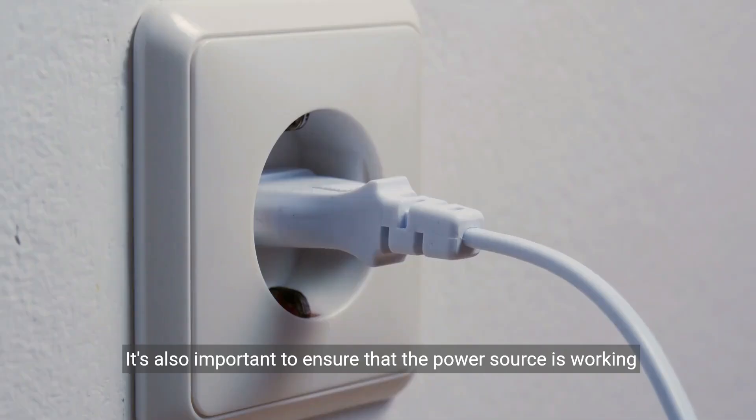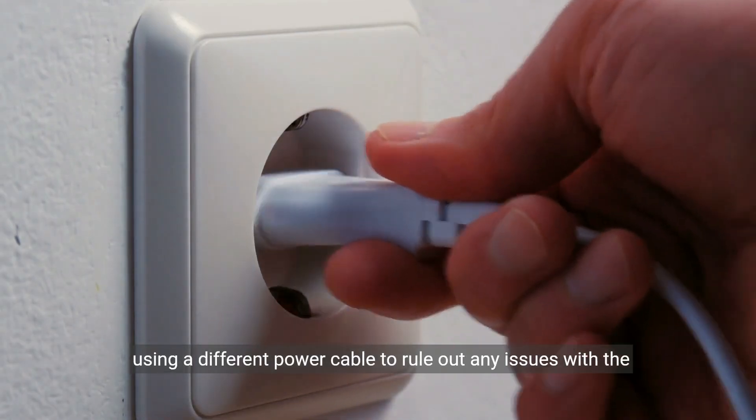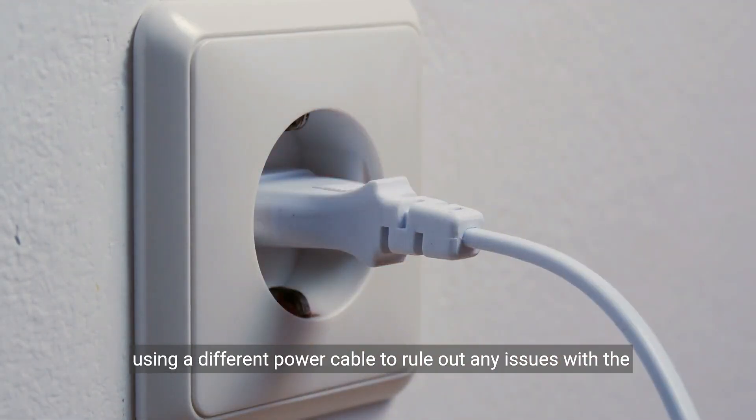It's also important to ensure that the power source is working correctly. Try plugging the TV into a different outlet or using a different power cable to rule out any issues with the power supply.